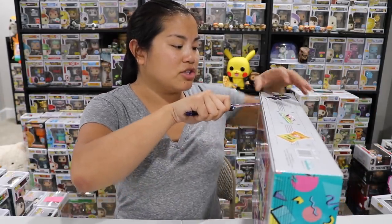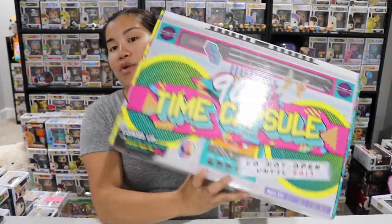This is available at Target. I don't think I've seen this online, but honestly I haven't really looked. Maybe I'll try to look — if it is available online I'll link it down below. I think it was $25, not sure. Here we go.